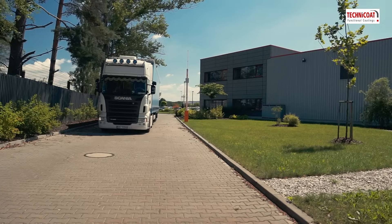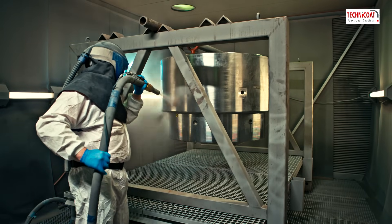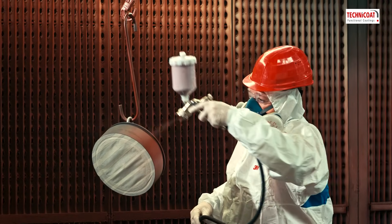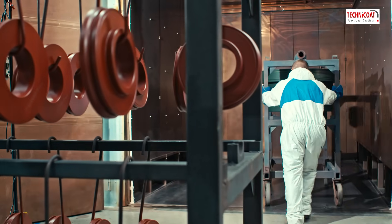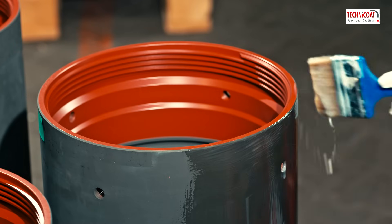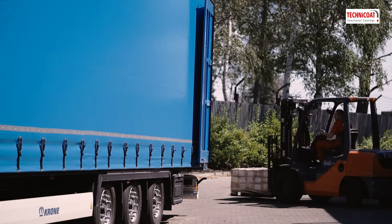Goods reception, degreasing, grit blasting, phosphating, coating, curing, quality control, impregnation and/or anti-corrosion protection, packing and shipping.